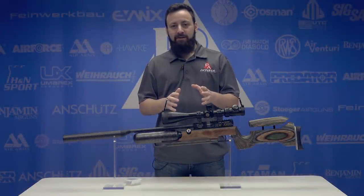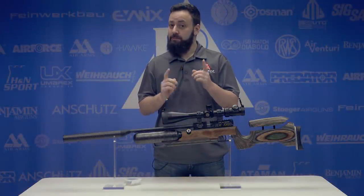Welcome to the Pyramid Insider. I'm Tyler Patner. Today we pose the question: do you like it raw?